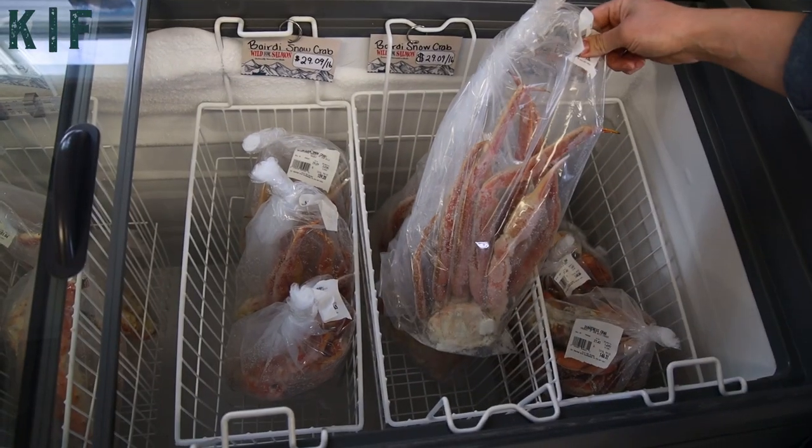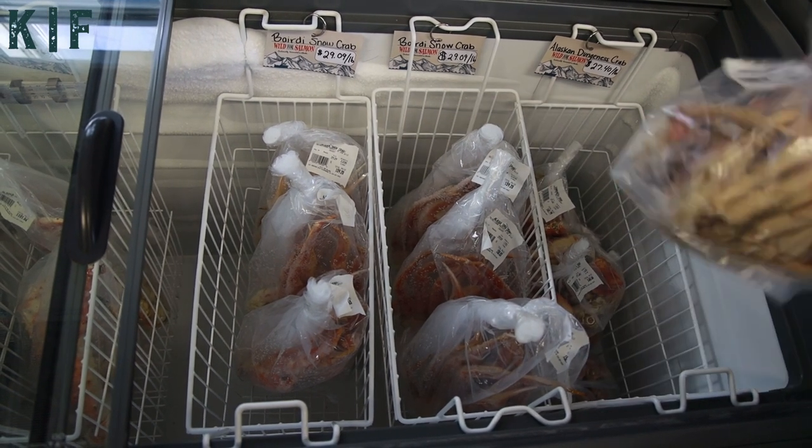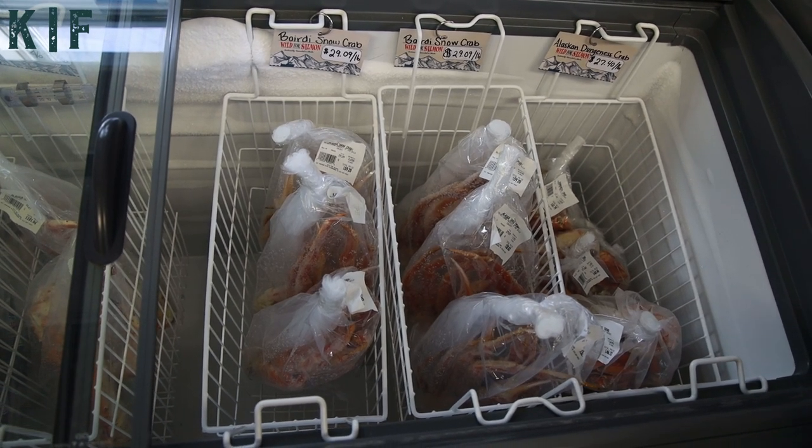Here we have wild-caught Maine lobster tails and our colossal king crab legs. The snow crab are a fan favorite — they are huge compared to normal king crab and so sweet and delicious. We've also got the dungeness crab legs, which are awesome for boils. They're small tight clusters but have a really awesome crab flavor.